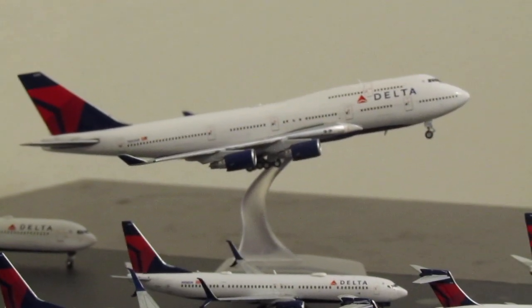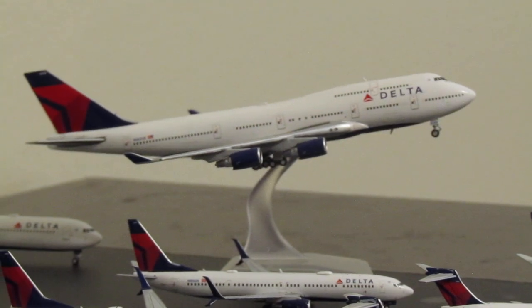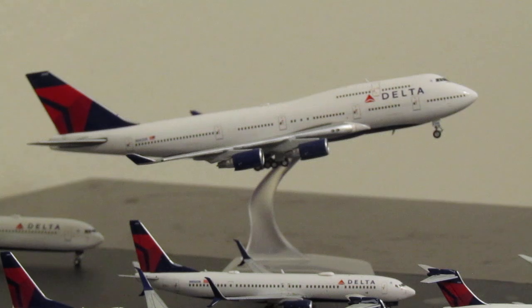Moving on to our next retired airplane — the 747-400. Gemini Jets has released several of these; this one was supposedly released in 2017 and is the only one I have. I got it because Delta had announced they were going to retire them — I think that was before the pandemic — so when Gemini released the next one after that announcement, I had to get it so I didn't miss out.